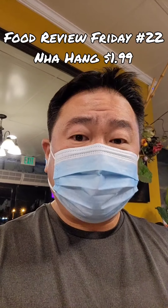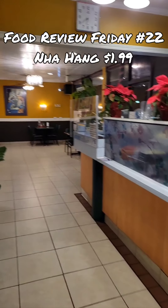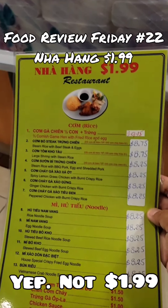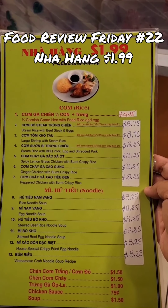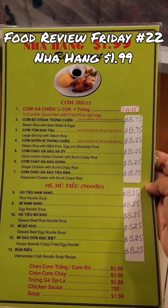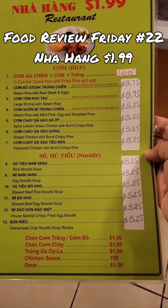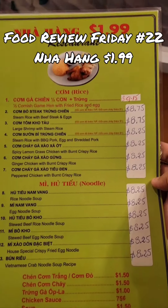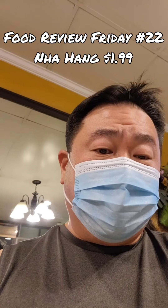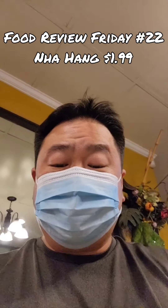So we're inside and everything's pretty well lit. It's a nice, bright, cheery, clean place. Here's the menu. Obviously things aren't $1.99 anymore, but the two big things here are the Cornish game hen and the steak, and then a couple other things and a few noodle dishes. But today we're gonna be sticking to the rice dishes — specifically, I'm gonna go for the Cornish game hen with fried rice and egg.